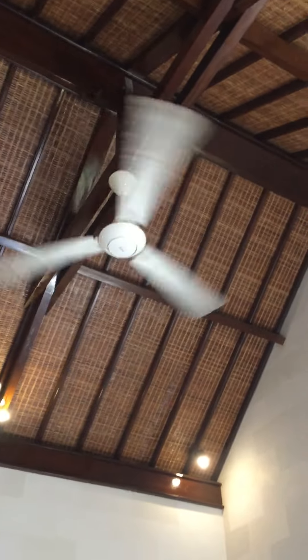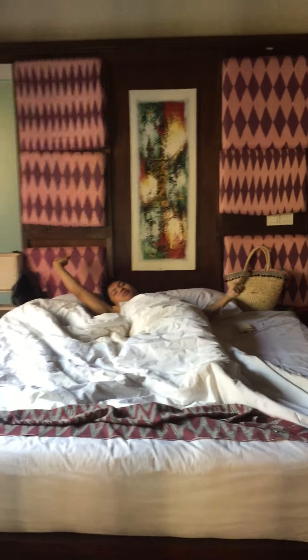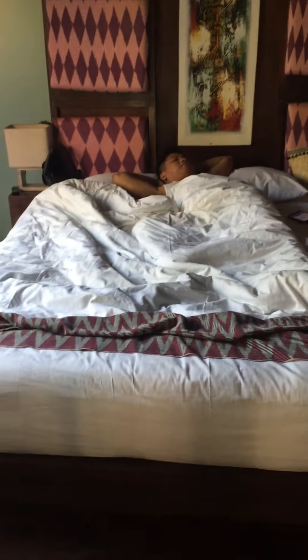We also have this big ceiling fan. Let's turn up the light because it's a good one. Ta-da! Good morning! Good morning. So we have here the TV and the bed — king size bed.